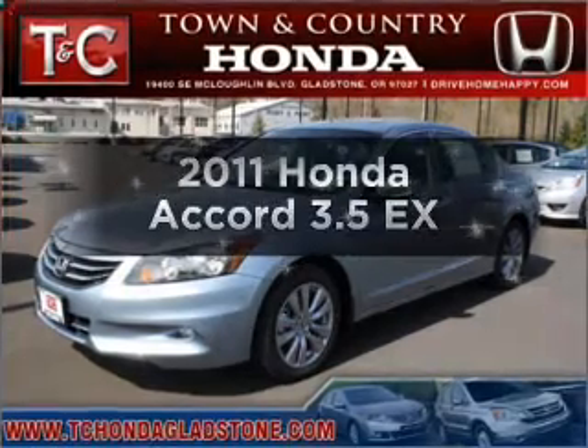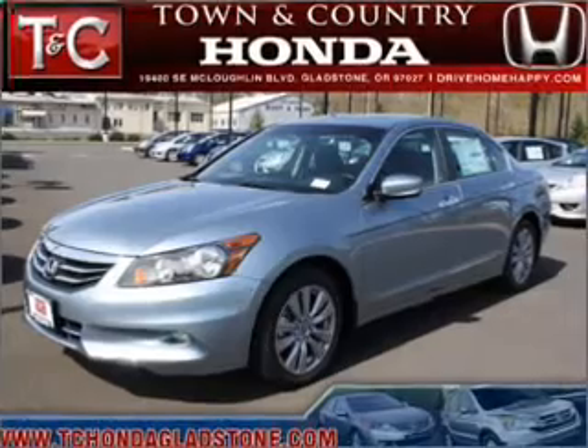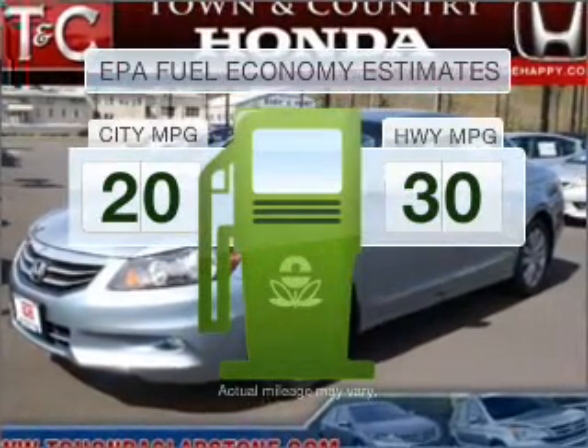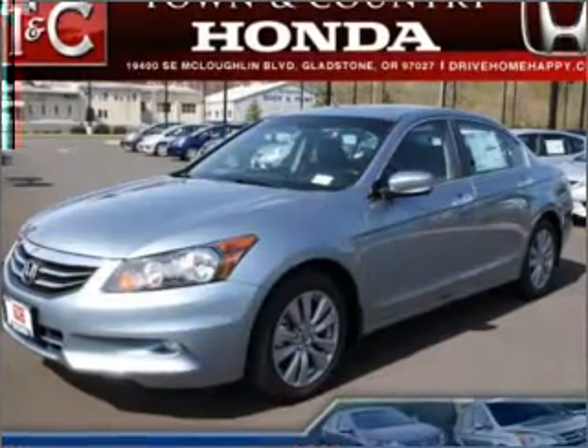Presenting the 2011 Honda Accord. This is the set of wheels you've been looking for. Better gas mileage means better long-term driving, and this ride delivers with a great low fuel consumption rate with a solid six-cylinder engine.